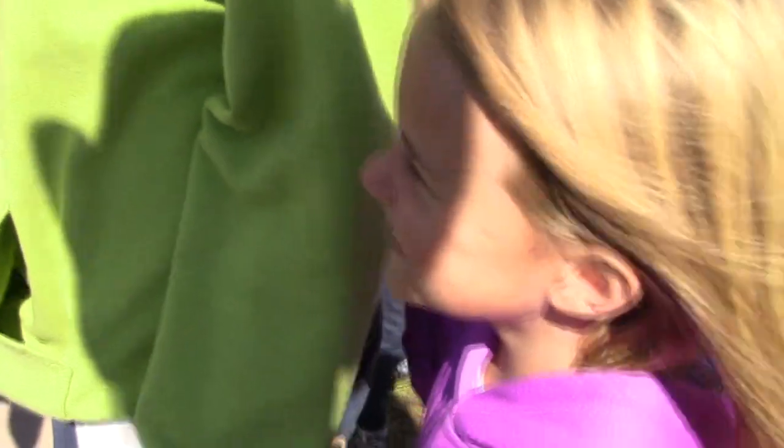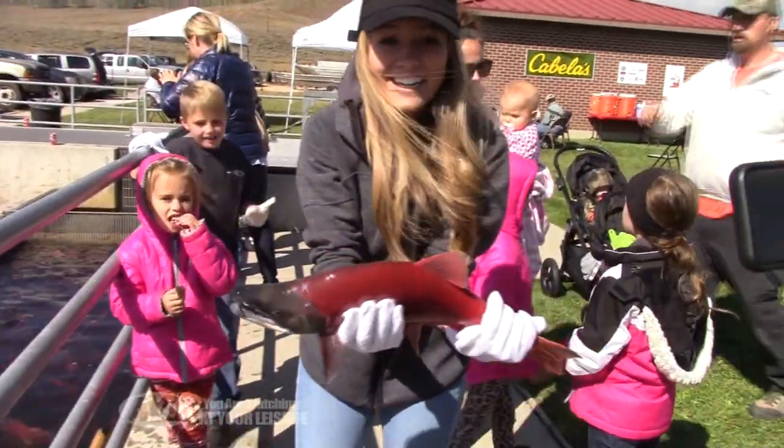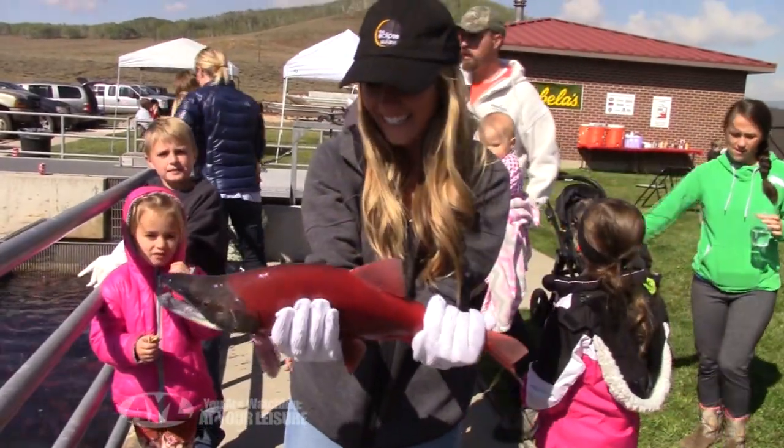My dad actually worked here when he was in college and when he was a newlywed, so he likes to bring us back to come see it. He brought the little girls up and we all came out to see it today. It's been a really neat experience to be able to see the fish, especially like, changing colors. Holding one is fun — it's a bigger fish than I usually hold. I do like to go fishing, but the ones I catch usually aren't that big.